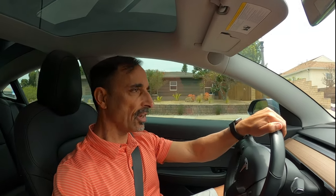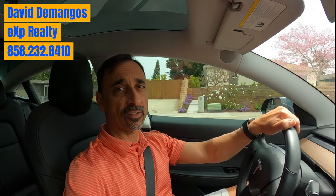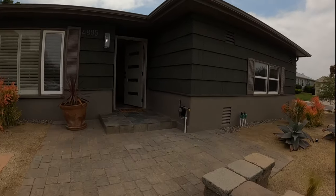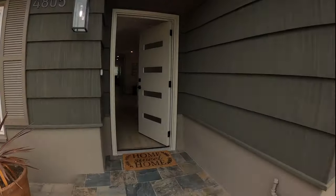We're pulling up to a home that I helped a seller get sold to one of our preferred investors, and they did a complete renovation. It needed everything and had a couple of issues they had to deal with. So we're going to take a look — they ended up doing a complete renovation, so let's walk through.